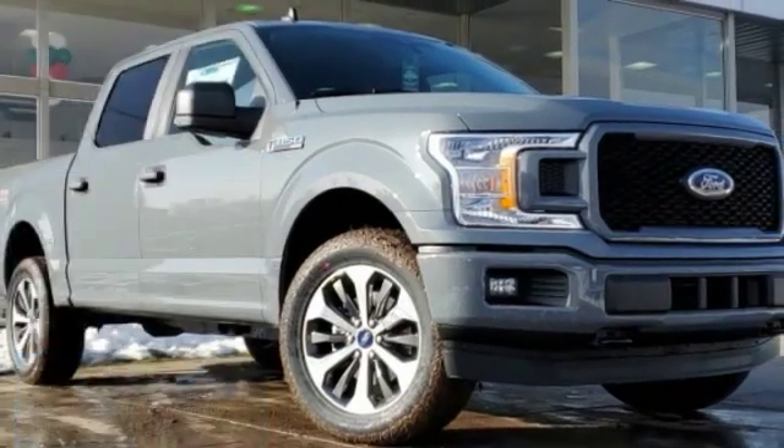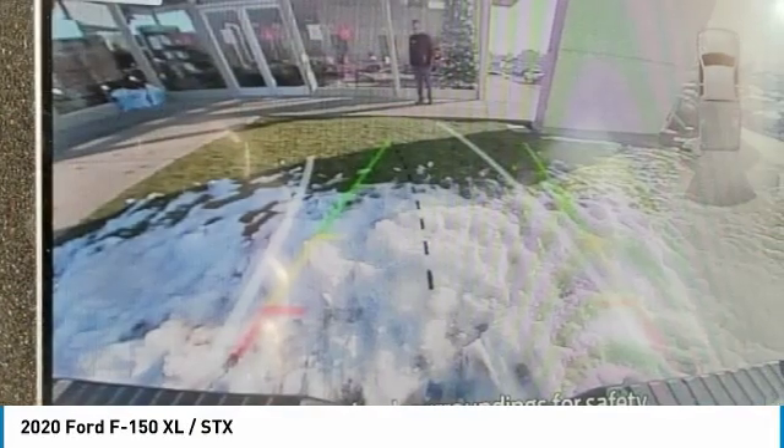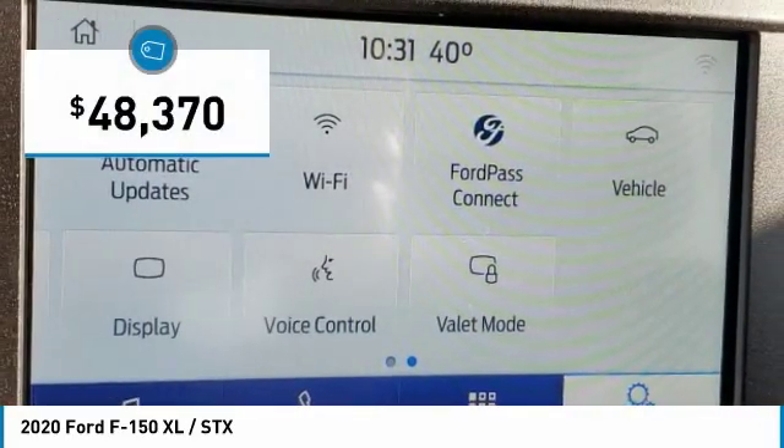Make a great choice today with the 2020 F-150. A Ford F-150 knows how to handle any situation. It's built to follow orders, no whining, and is priced below $50,000.